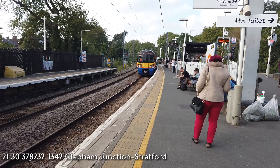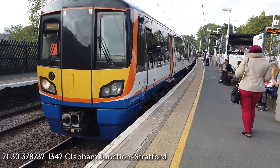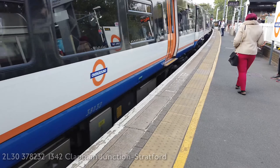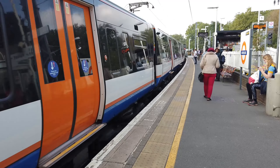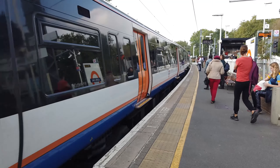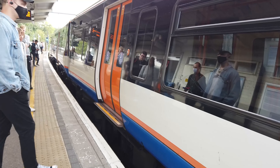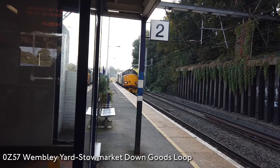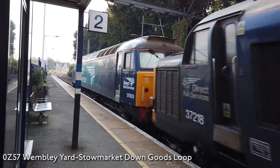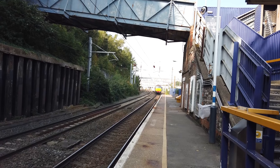Coming in now is my train which will take me down to Camden Road — 378232 is on this one. However, this is not the end of the video. I have one more bonus shot for you from Camden Road in the form of another interesting train, believe it or not. So hang on — I've got one more to go. 57218. 57003.